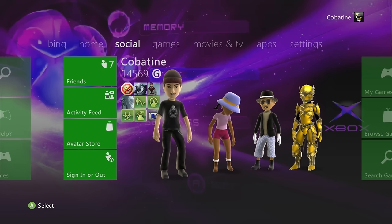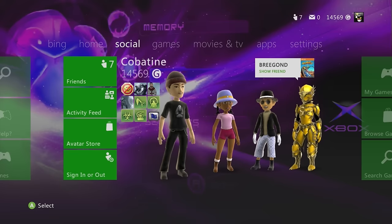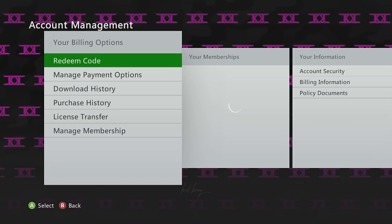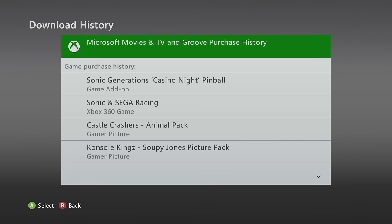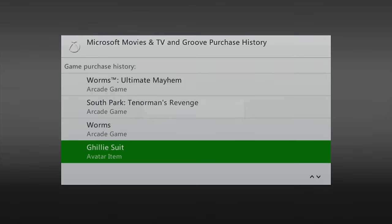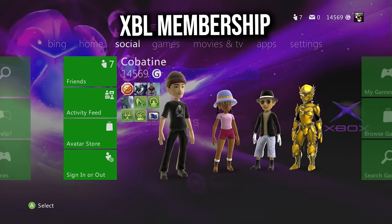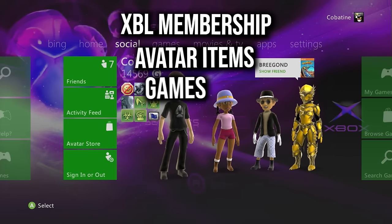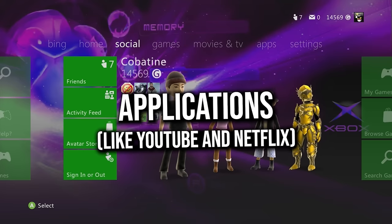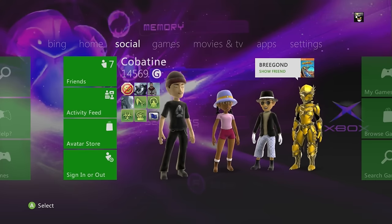Regarding the Xbox 360 marketplace after the shutdown — you'll still be able to download your content via your download history. However, once the marketplace shuts down, every transaction on the 360 will not be possible: renewing gold membership, buying avatar items, games, DLCs, gamer pics, themes, and applications. But if you have them in your download history, they should still be acquirable after the shutdown.